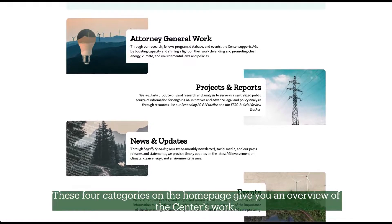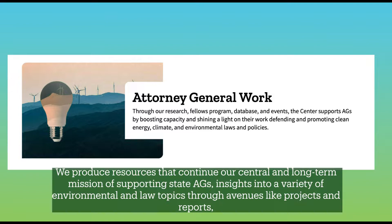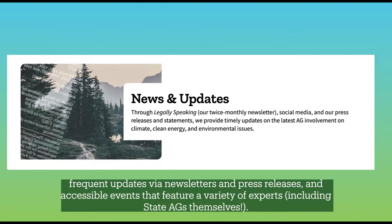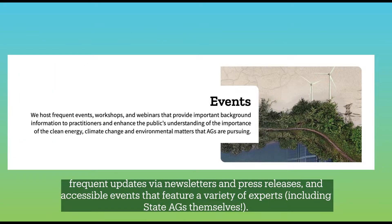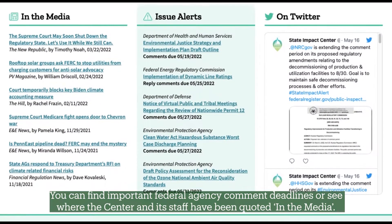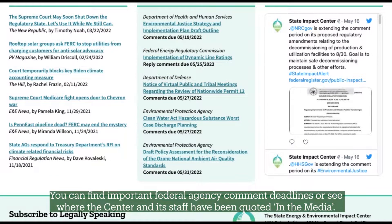These four categories on the homepage give you an overview of the Center's work. We produce resources that continue our central and long-term mission of supporting state AGs, insights into a variety of environmental and law topics through avenues like projects and reports, frequent updates via newsletters and press releases, and accessible events that feature a variety of experts, including state AGs themselves. You can find important federal agency comment deadlines or see where the Center and its staff have been quoted in the media.